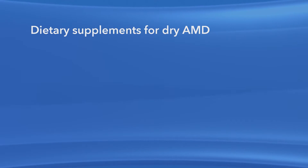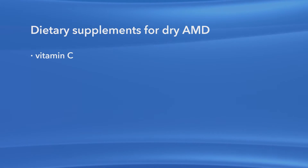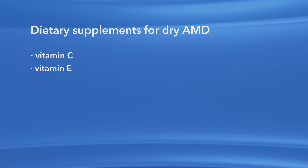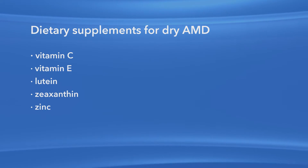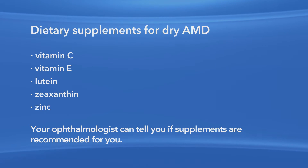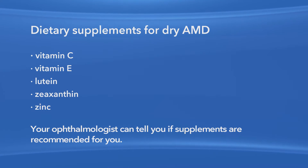There is no treatment yet for the dry form of macular degeneration. However, the latest scientific studies show that taking certain dietary supplements may keep AMD from getting worse in those people with early or mid-stage disease. The supplements found to be helpful for dry AMD include very specific amounts of vitamin C, vitamin E, lutein, and zeaxanthin, along with the mineral zinc. Your ophthalmologist can tell you if you're at risk for developing advanced AMD and if supplements are recommended for you.